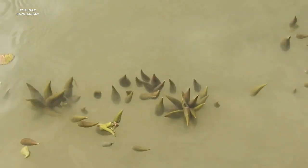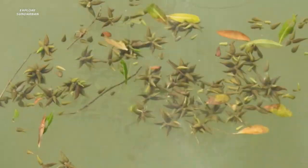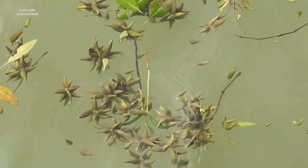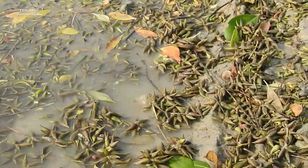Gradually, one to two, three, four — they begin to float vertically. Later, due to the tide, the seeds continue to float vertically and then start to sink in the river.